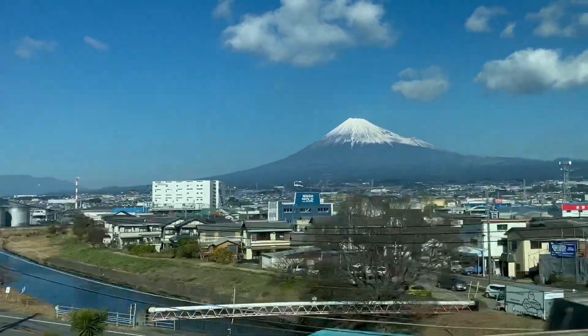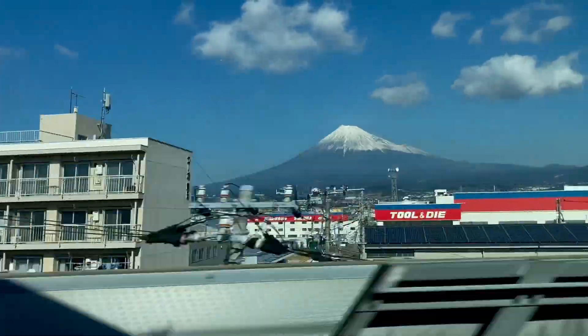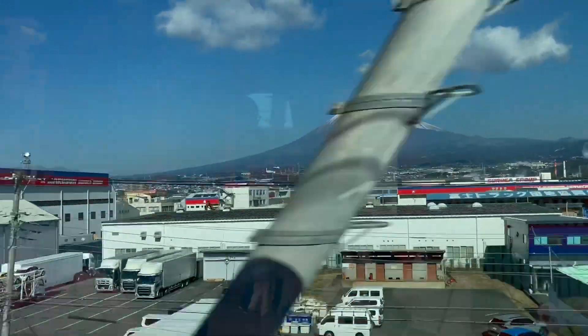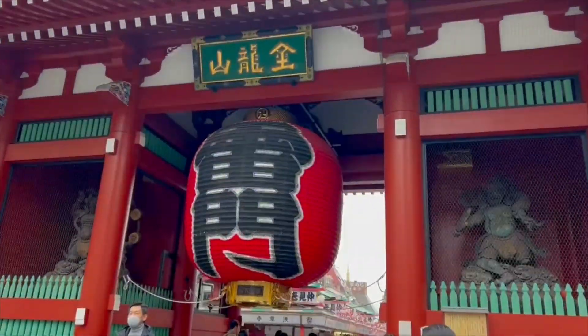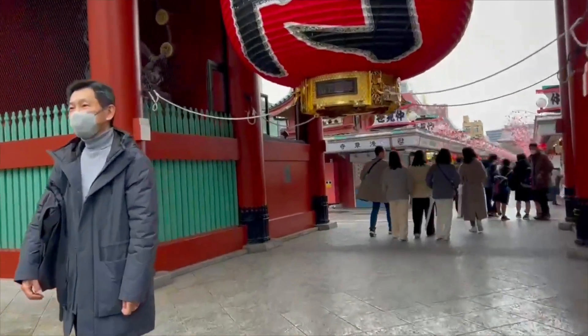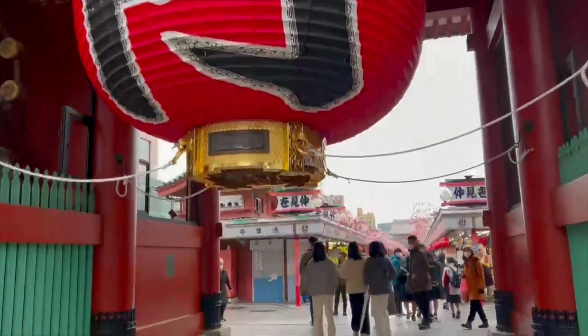Mount Fuji, the symbol of Japan. We're headed from Kyoto back to Tokyo. We're visiting Asakusa in Tokyo and the Kaminari-mon, Thunder Gate.